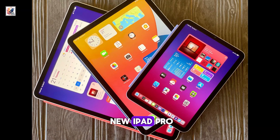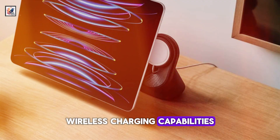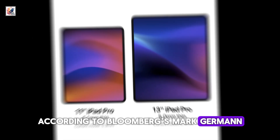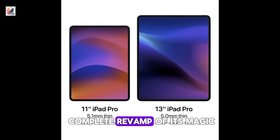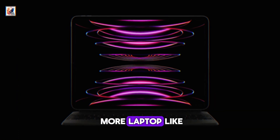Apple was testing a new iPad Pro with a glass back to enable wireless charging capabilities, according to Bloomberg's Mark Gurman. Apple is also planning a complete revamp of its Magic Keyboard accessory for the iPad Pro that makes the device more laptop-like.